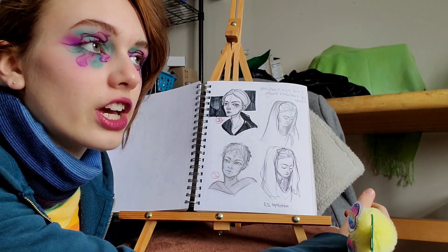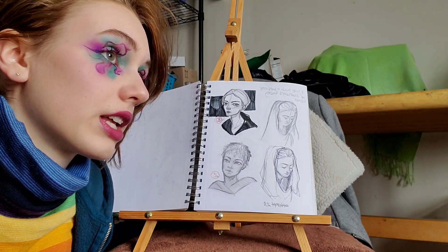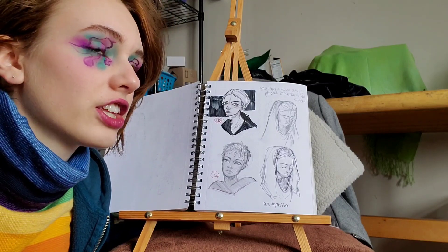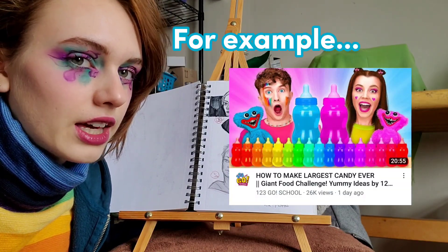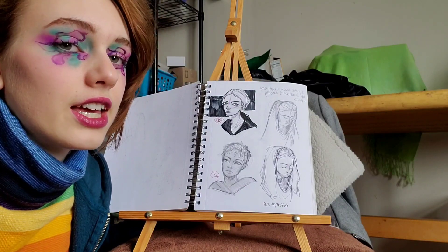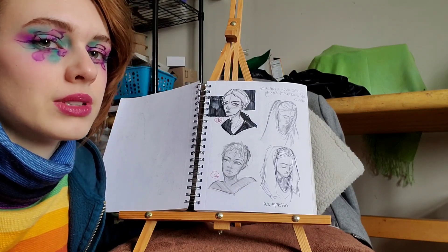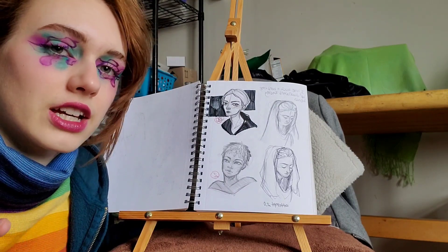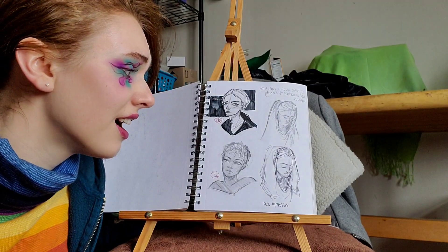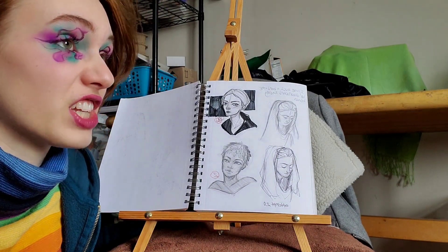I honestly needed this challenge. Here's the thing: I love how the 100 heads challenge was an actual challenge for me. A lot of the time on the internet, 'challenge' just means activity — it doesn't mean it's an actual challenge. But this was a real challenge for me, which was amazing. It was the challenge I needed, the challenge I wanted, and the challenge I nearly didn't finish.